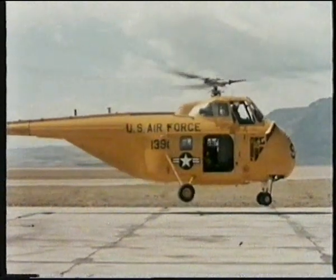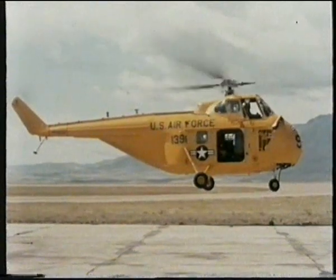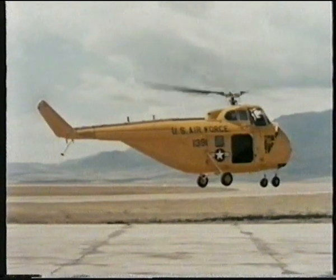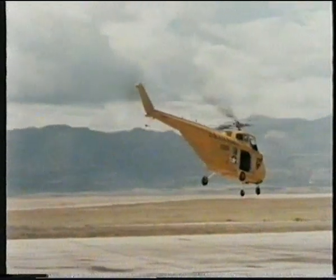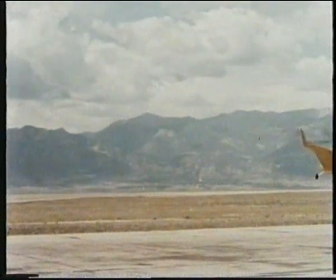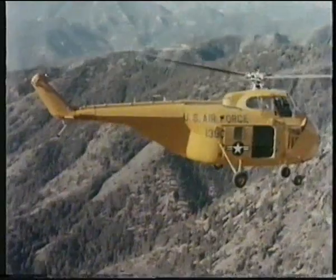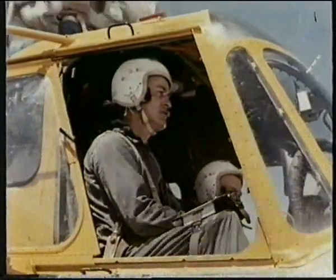After takeoff, he hovers to check power and load stability. There's plenty of power reserved. The aircraft feels right and he is on the way. As he climbs, he doesn't have to guess at his safe operating limits, because prior to flight he consulted another useful table in the flight handbook.